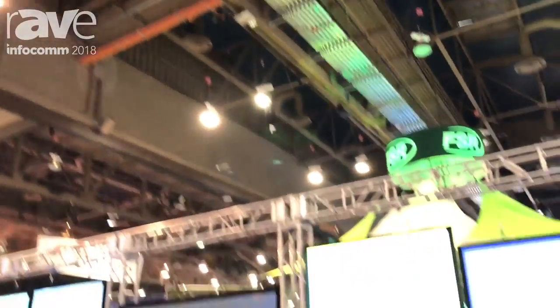Hi, I'm Mike Screa, Northeast Regional Sales Manager for AT International, here at the Infocom 2018 event in beautiful but warm Las Vegas, Nevada.